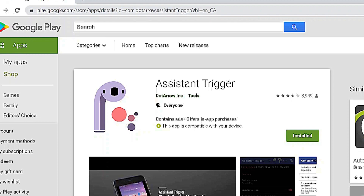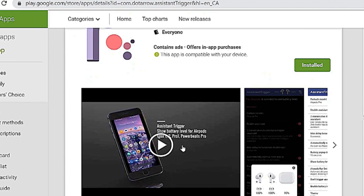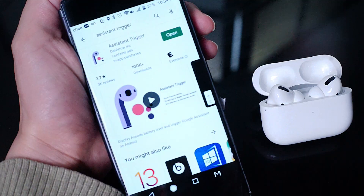To install Assistant Trigger on your Android phone, simply go to the Play Store and search Assistant Trigger. There you can download the relatively small package and it will be installed on your Android device.